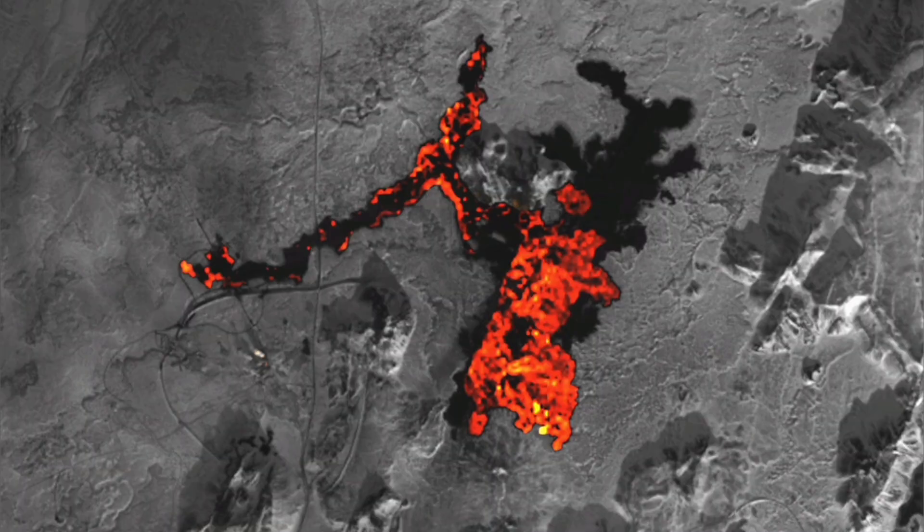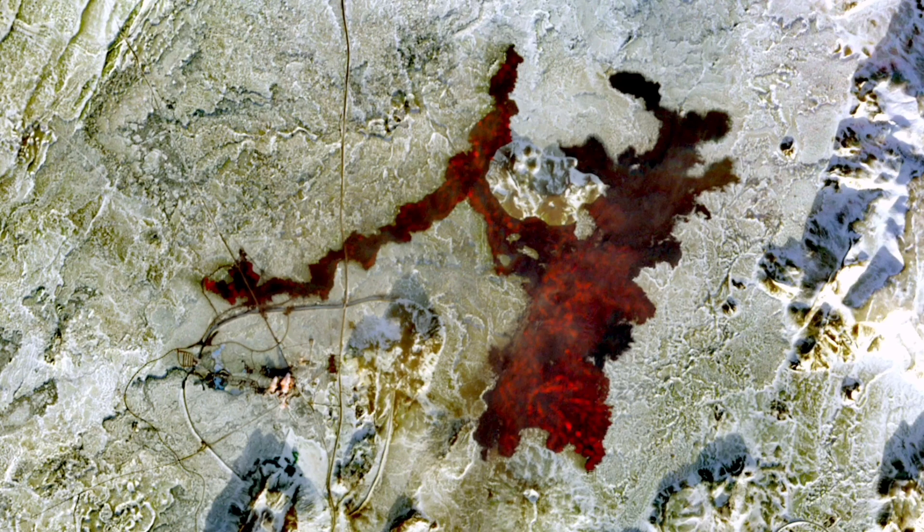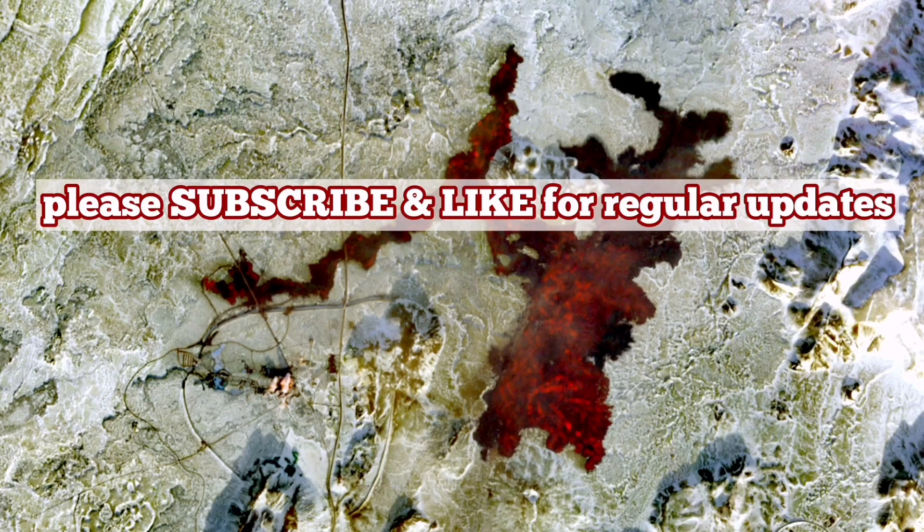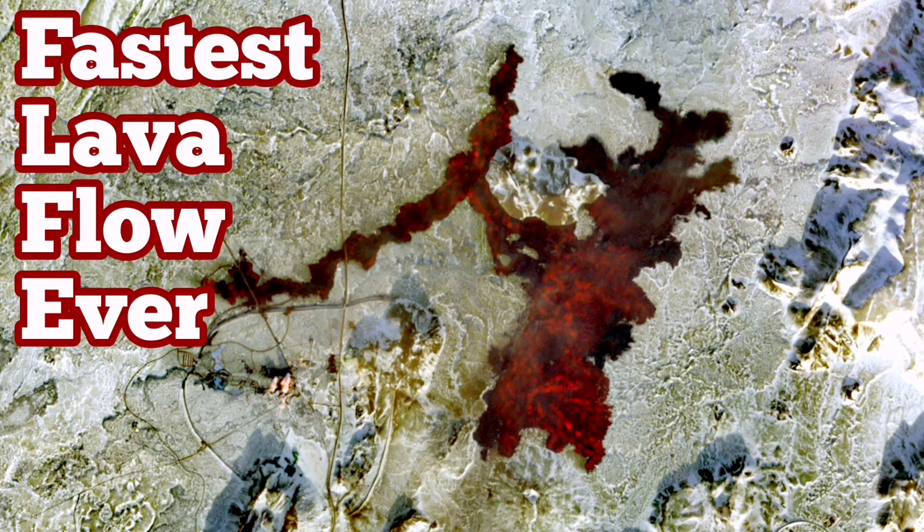You could get the best views from space, seeing the full extent of the spread. You can see it was on top of the first Sundhnúka of December 2023, and that was because the lava was probably still hot, making it easy to break through and easy to flow out. That's one theory that comes to mind — it was the easiest pathway and it relieved the pressure very fast in a large volume of lava.